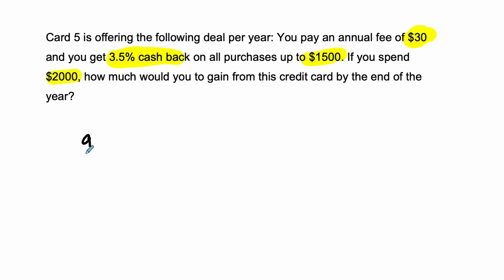So in this situation, what I mean by gain is that gain equals the cash back you get — that's a plus — minus the annual fee that you pay them to join the credit card. It's like a profit in a sense.